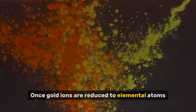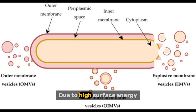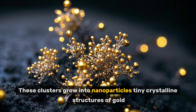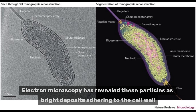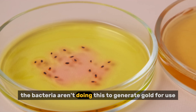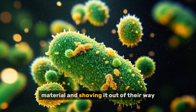Once gold ions are reduced to elemental atoms, those atoms don't stay alone — they start clustering. Due to high surface energy, reduced gold atoms spontaneously gather into nucleation sites, often on the outer membrane or in the periplasm. These clusters grow into nanoparticles — tiny crystalline structures of gold, often around 10 to 50 nanometers in size. Electron microscopy has revealed these particles as bright deposits adhering to the cell wall, often forming regular shapes like hexagons or spheres. Importantly, the bacteria aren't doing this to generate gold — this is a detoxification strategy. They're turning poison into inert material and shoving it out of their way.